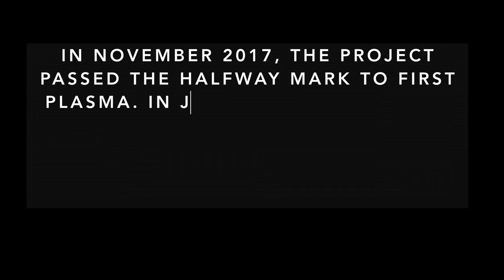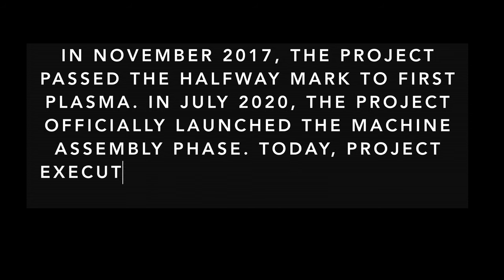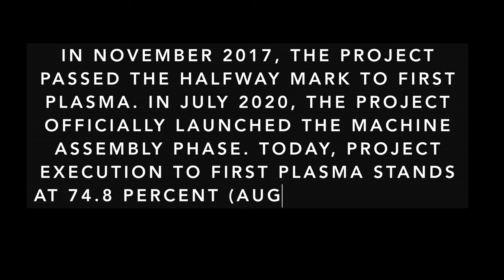In November 2017, the project passed the halfway mark to First Plasma. In July 2020, the project officially launched the machine assembly phase. Today, project execution to First Plasma stands at 74.8%.